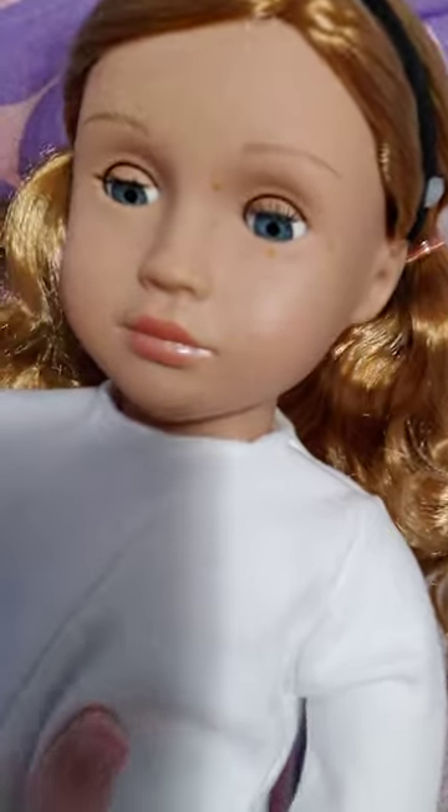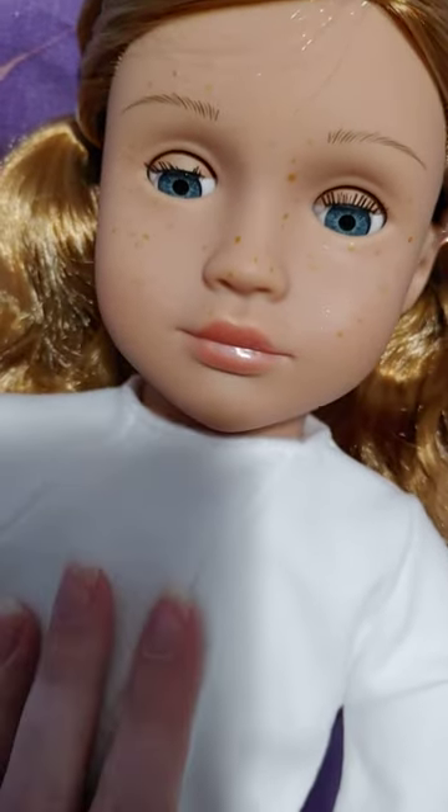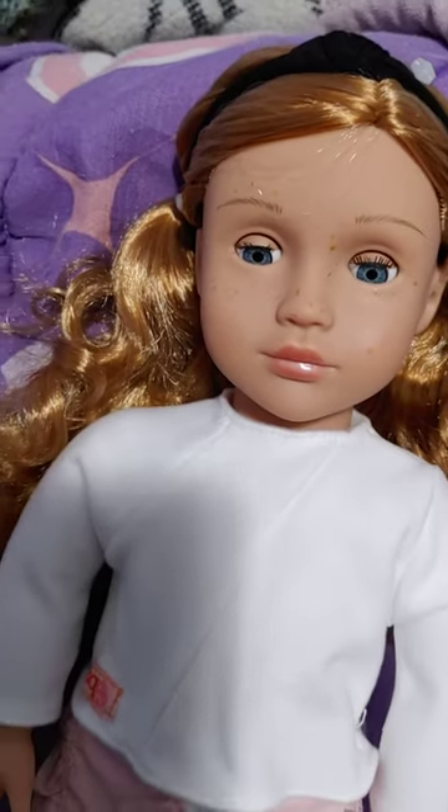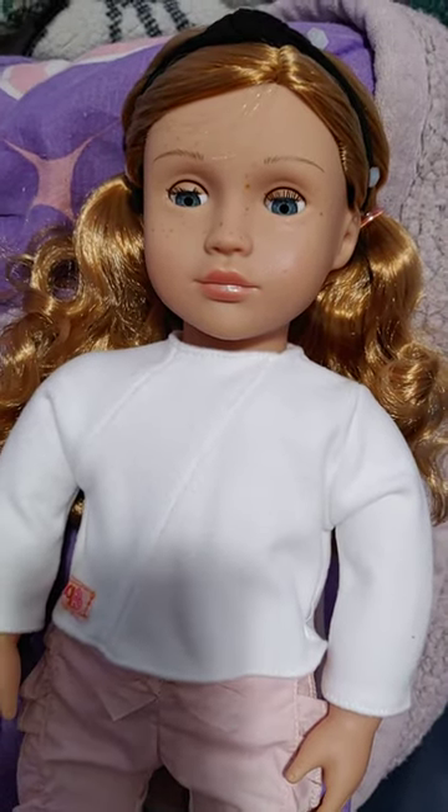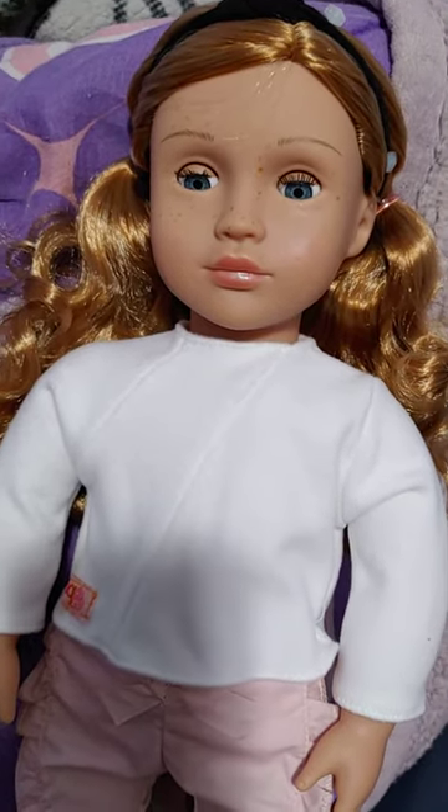Overall, Tegan is very cute. She even has nice feathered eyebrows. She's a very cute doll, and she was one I actually really wanted, so I was very happy to see that she was on sale. If you are interested in Tegan, she is still on sale for $15.